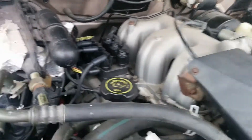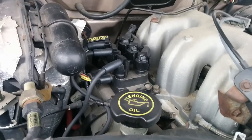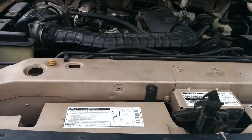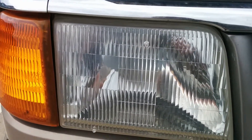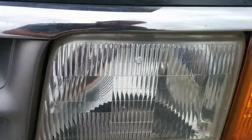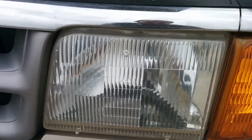I did a headlight restore on the headlights because they were all yellowy and cloudy, just like most Rangers of this year. Even sitting under a tree, it wears them out.